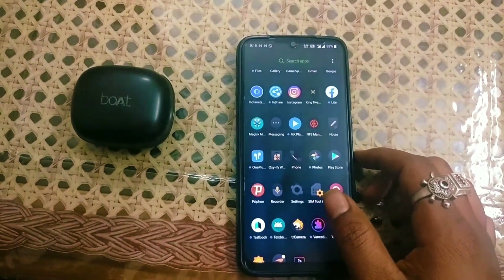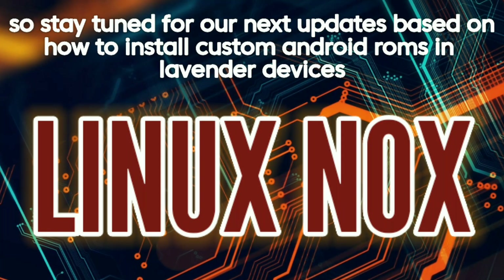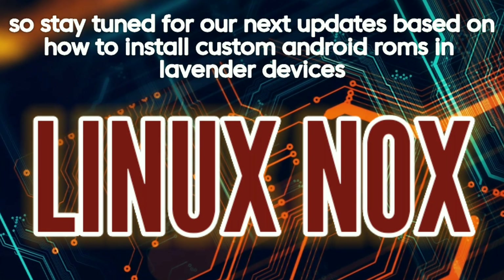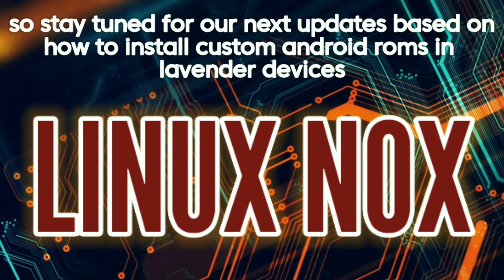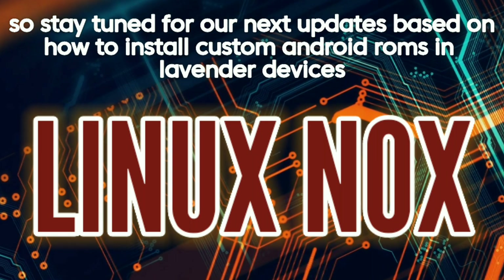Stay tuned for our next video based on Android custom ROMs. This is basically only for lavender devices as well. Please like, share, and subscribe to our channel, Linux Nox.